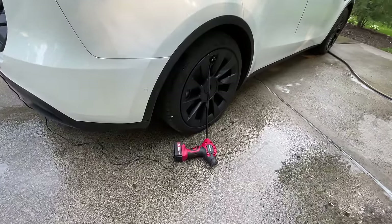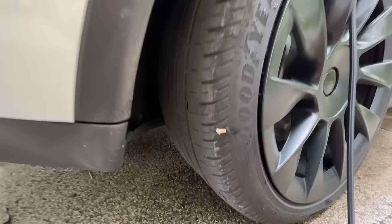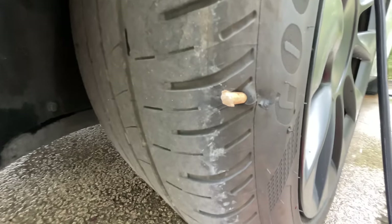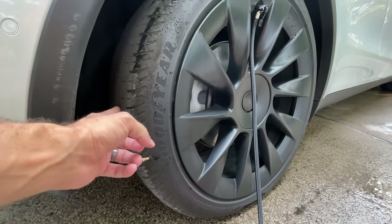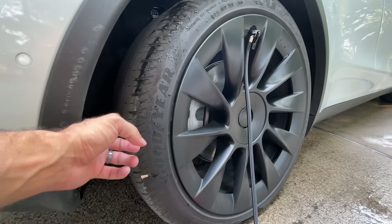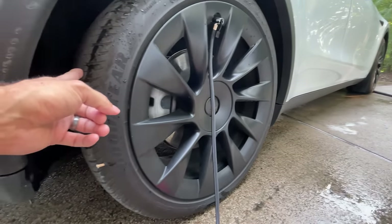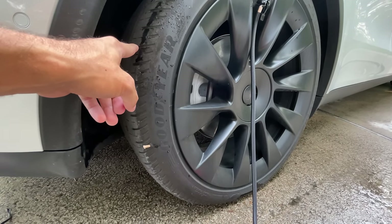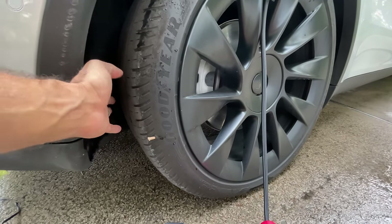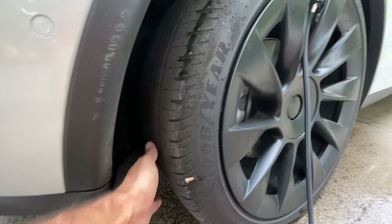I just can't catch a break with these tires. As you guys can see right there, a stick went right through the sidewall — somehow, I have no idea. There was already a hole in this back right tire, and previously when I had about 5,000 miles on my Model Y, I got another hole in that tire and it was destroyed and had to be replaced. Now there's currently a hole on the inner wall, but it's a slow leak — I only have to fill it up about once every two weeks.